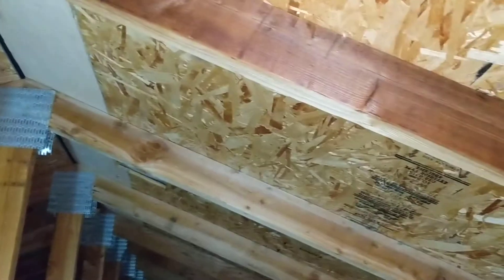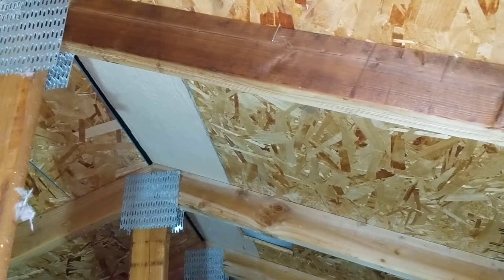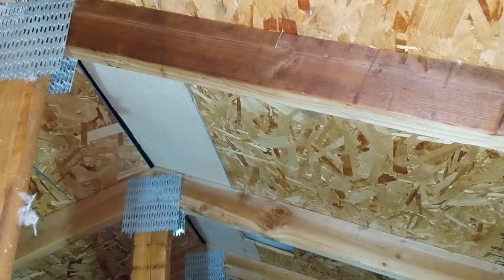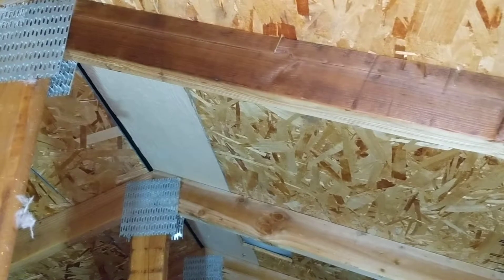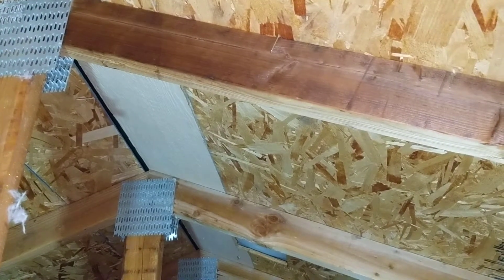A bit of a head-scratcher. Everywhere else in this attic space, we have oriented strand board — four foot by eight foot sheet goods — and at one isolated area along the ridge line, we actually identify a piece of siding. This is not structural or load-bearing. If you were to stand on that short section of roofing, it's possible that you'd fall right through.